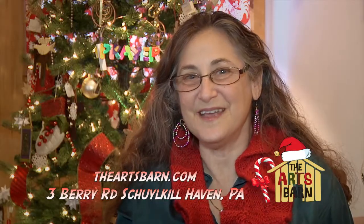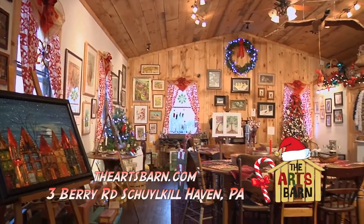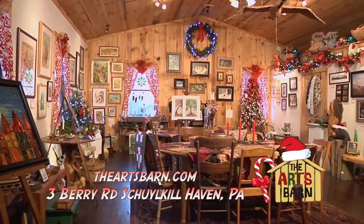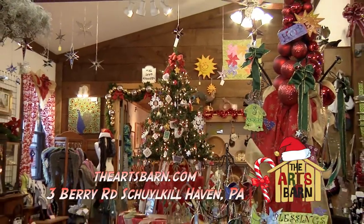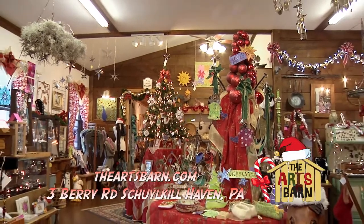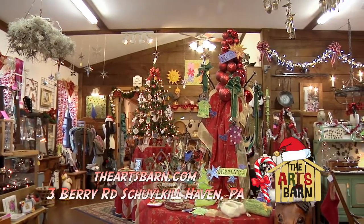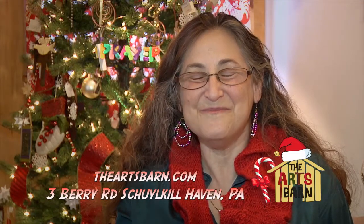I am Deborah Cooper, and you are in the Arts Barn, which is just outside of historic Orgsburg. It is an art gallery that started with six artists and one gallery, and has progressed to where we now have two full galleries and over a hundred artisans, all from Pennsylvania.